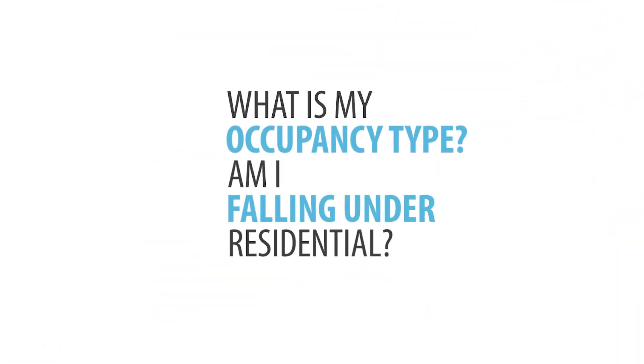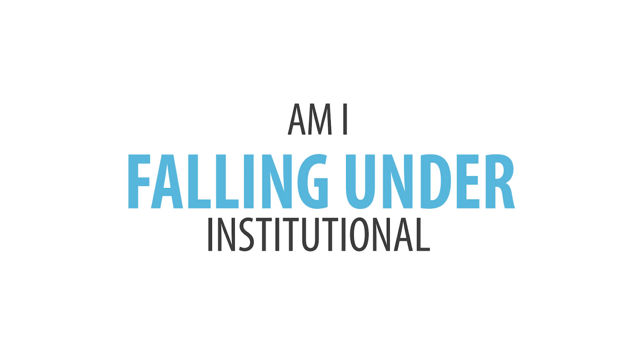Ask them: how do you classify me? What will you consider my building? What is my occupancy type — am I falling under residential, institutional, or business use? There are going to be certain permits for certain types of occupancy and certain types of zoning. If they consider me I2 versus R4, there may be very different requirements. If you haven't explained properly what you are and what your business is, they may give you the wrong answer, and you may pull permits and do the wrong thing entirely.